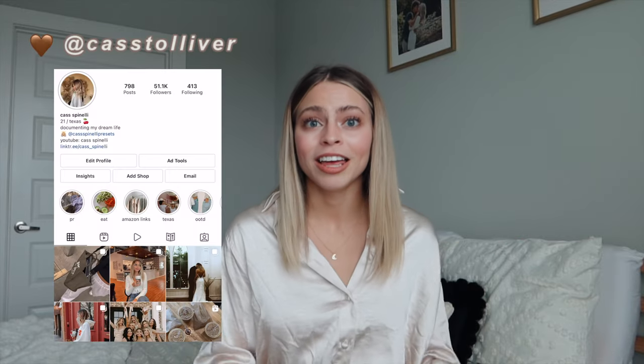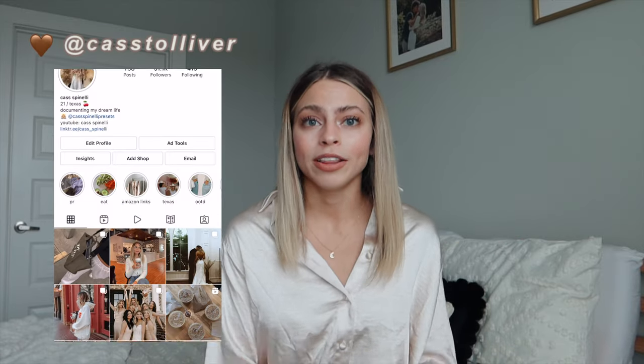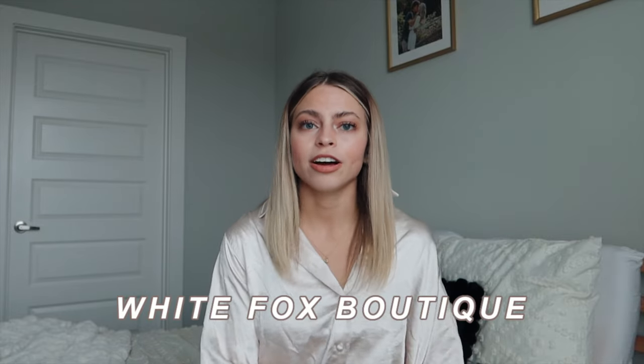Hey guys, welcome back to my channel! Today's video is a $1,000 unboxing from White Fox Boutique — thank you so much to White Fox for sponsoring this video. I love try-on hauls so much because they're just so fun to get all these new clothes for transition periods from winter to spring. White Fox has a great variety of clothes: sweat sets, dressy pieces, an active line, and a swim line too.